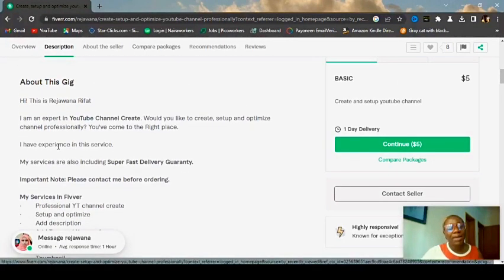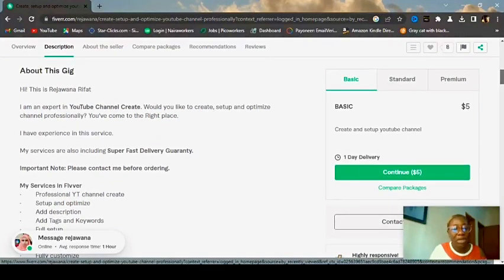This seller's information says: 'Hi, I am an expert in YouTube channel creation.' If you know how to create a YouTube channel, you can do this without even having a certificate. She asks: 'Would you like to create, set up, and optimize your channel professionally? You've come to the right place.' As long as you know how to put your tags, description, and email in place to set up your own YouTube channel, you can set up someone else's channel and make money from it.